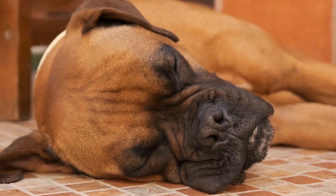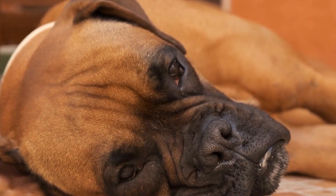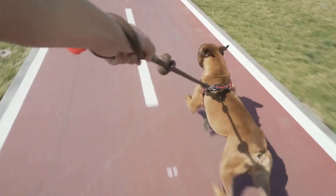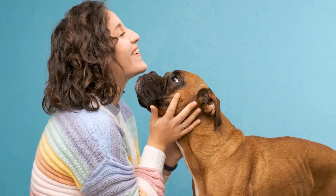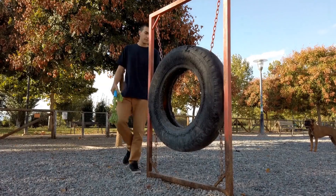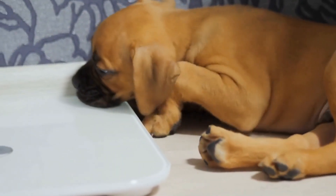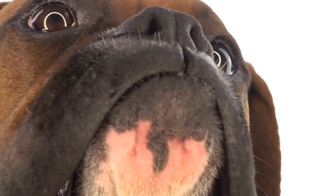Benefits of crate training. Crate training is a highly effective method for training boxer dogs, offering a wide range of benefits for both the pet and the owner. One of the key advantages is its effectiveness in potty training. By confining the dog to a crate when unsupervised, it helps establish a routine and teaches the dog to hold their bladder and bowels until taken outside. This can significantly speed up the housebreaking process. Crate training also helps prevent destructive behaviors. Boxer dogs are energetic and can engage in destructive behaviors when left alone. A crate limits their access to household items they may chew or destroy, protecting your belongings and ensuring your pet's safety.